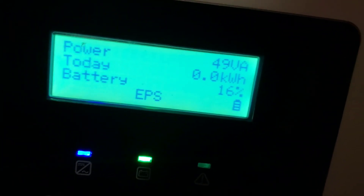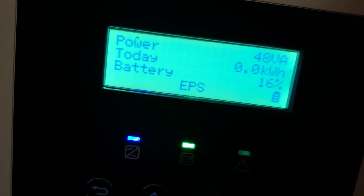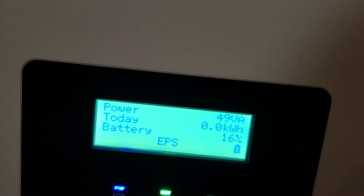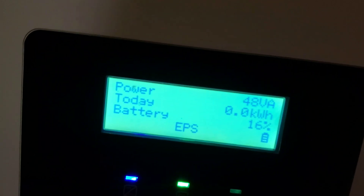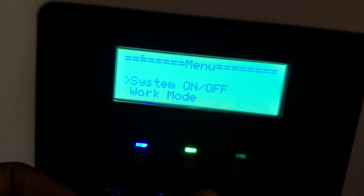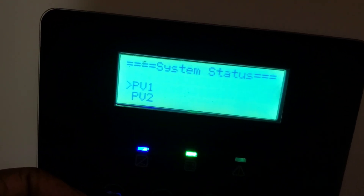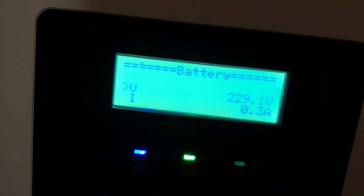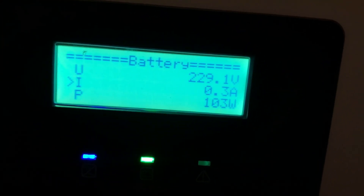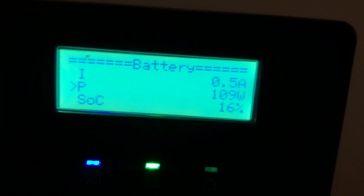Let's check the battery percentage. Our battery percentage is 16% — I had to turn everything off this morning because I'm going out. I'll set it to turn off at 15%; I had changed it to 10% since I now have two batteries, but I'll change it back to 15% for longer battery life. Our battery voltage is 229.1V, discharging at 0.4 amps or 103 watts, and SOC is 16%.